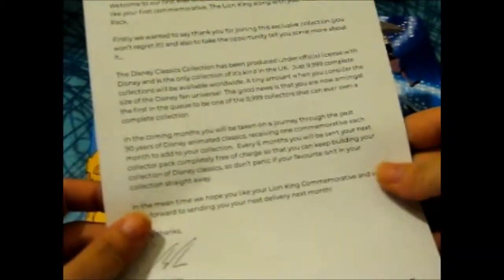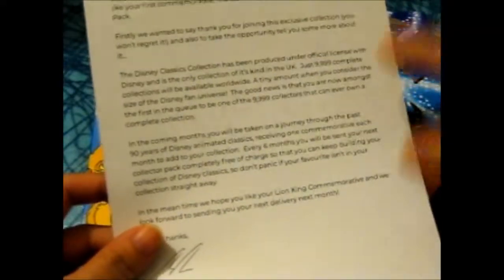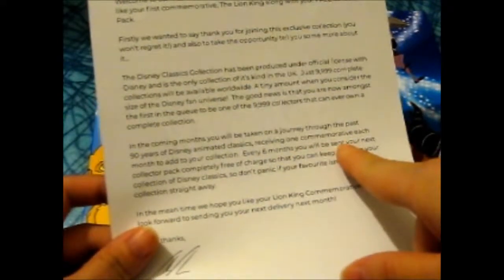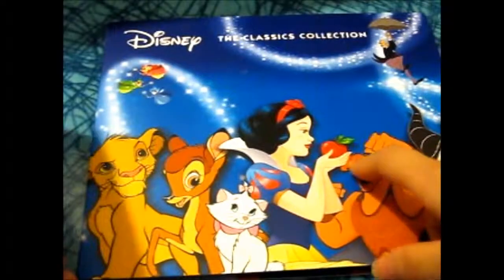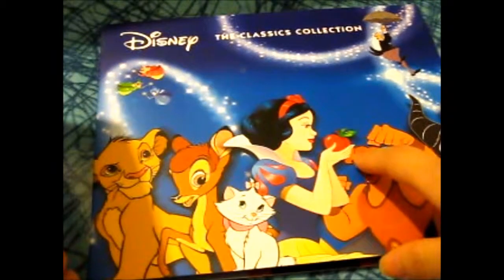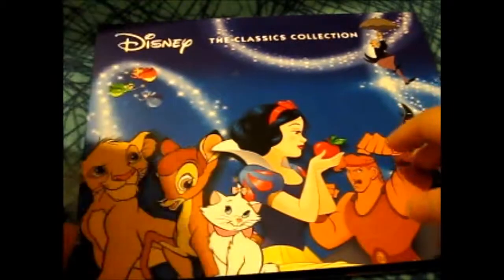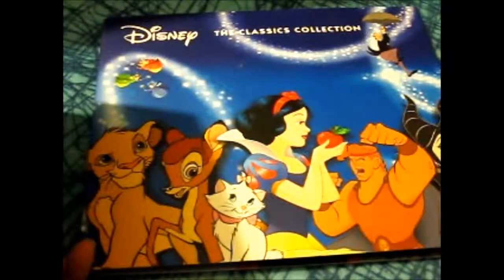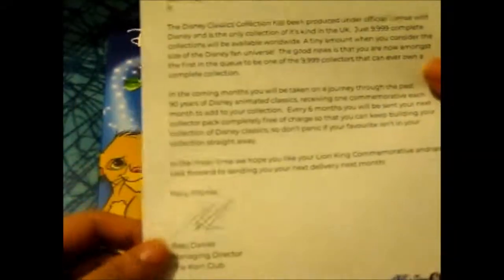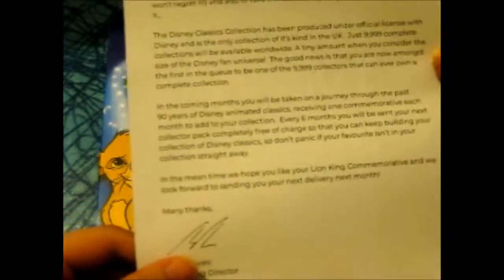So it came with this little thing about it. It says every six months you will be sent your next collector pack completely free of charge. They're going to do all or most of the Disney Classics, because in here there are only six coin spots, so every six months it will be £19.99 each except for the first one.